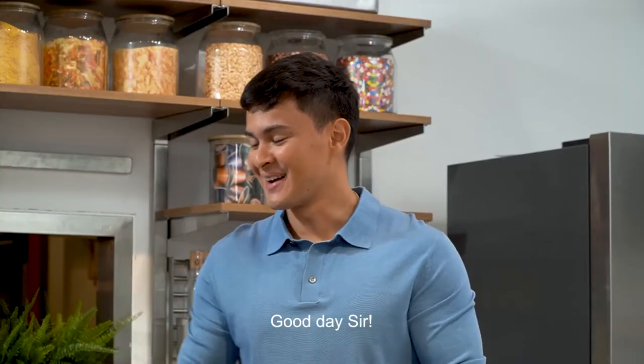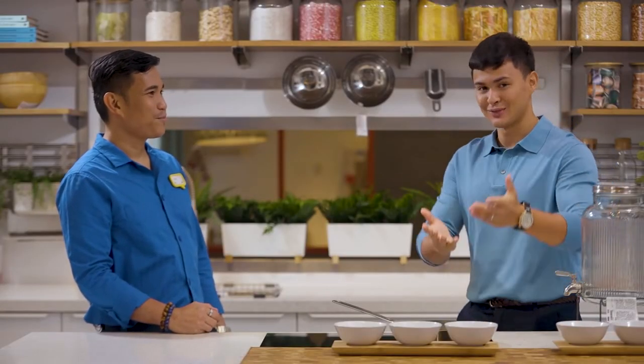Sir, magandang araw po. My name is Matteo and I'm very pleased to meet you — please introduce yourself to our viewers. Hi, my name is Gerard. I'm one of the sales leaders here at Ikea, Pasay City, Philippines.